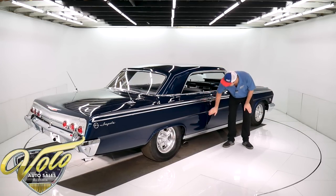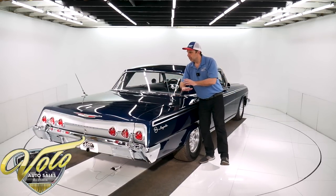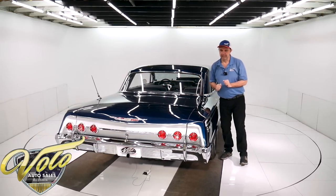Everything fits spot on. There's not a bubble, there's no areas where it's cracking, just no issues. It is a phenomenal body and paint on this car.